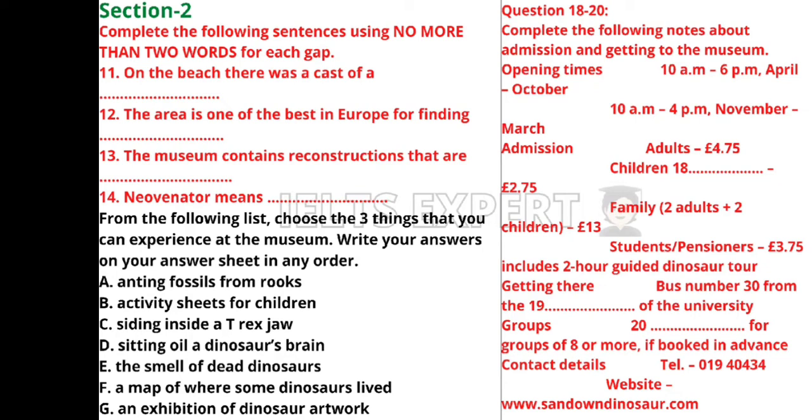The two-hour guided dinosaur walk is included in the ticket price. To get there — despite the name, Dinosaur Isle isn't actually an island. From the university take bus number 30 which stops right outside the main gate; it stops almost directly in front of the museum, which you can't miss because it has a big plastic T-Rex outside. For groups of more than eight, please telephone in advance — a group discount is available but not if you arrive unannounced. The phone number is 01940 434 and the website is www.sandowndinosaur.com.